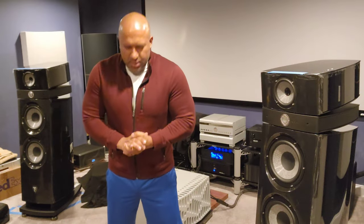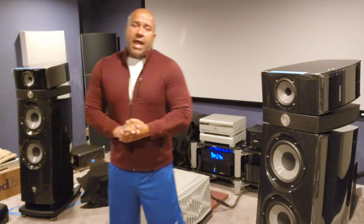Hi everybody. I hope you guys are having a wonderful week and I hope that you guys also enjoyed my last few videos over at Evolution Home Theater in Georgia, Atlanta.